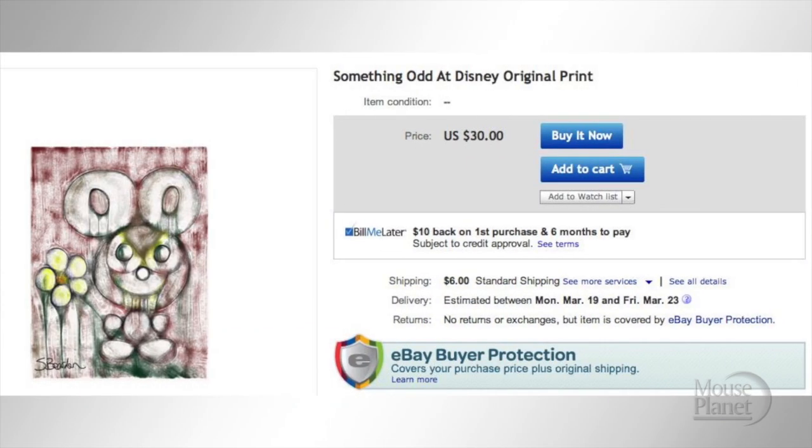To be fair, this isn't official Disney merchandise. This is an artist's interpretation of what Mickey Mouse should look like. I'm not sure what Mickey ever did to him.